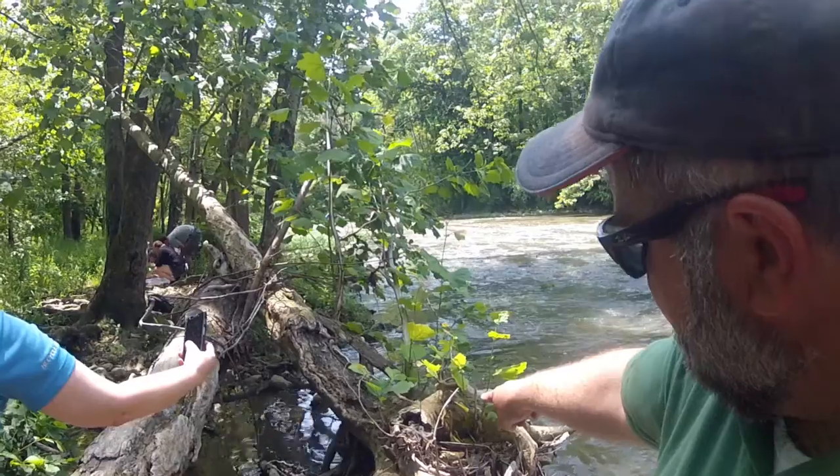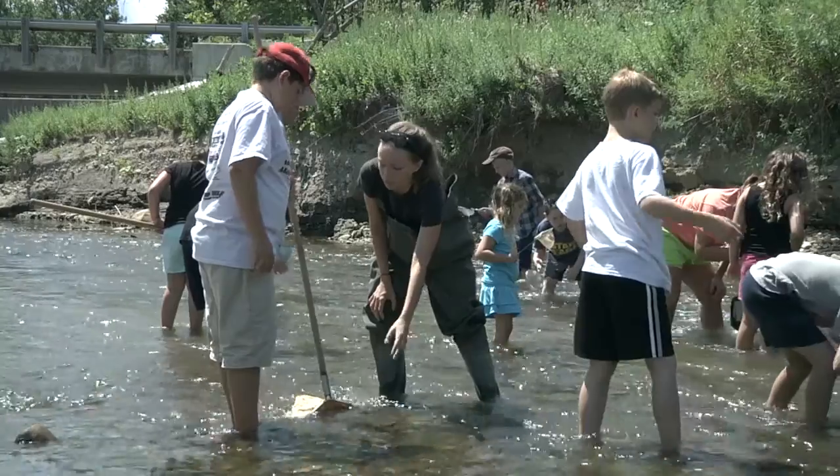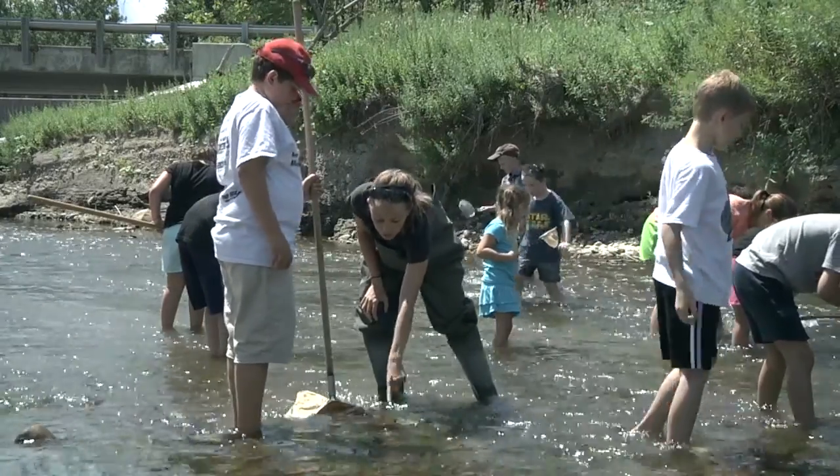I actually facilitate the project here in Ohio. I hold educational trainings for educators, leaders, and organizations so they can actually become facilitators, and then they take the message out and teach students and other groups as well.